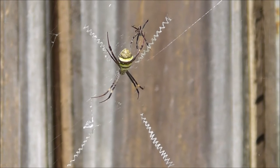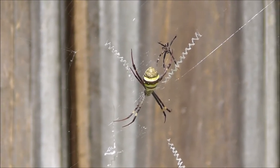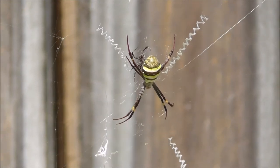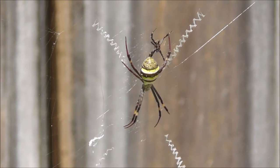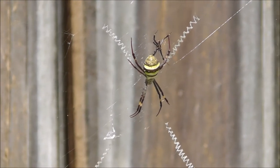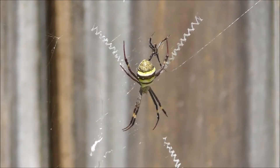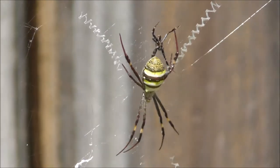Beautifully woven cross, which apparently according to some write-ups I've read about this spider, is supposed to in ultraviolet light — in insects' eyes — dazzle them to the point where they crash into the web. So it's like a beacon in the natural world, but we can't see that in our vision. In ultraviolet, apparently that particular web design shines quite bright, so it's an aid for this spider to get its prey.